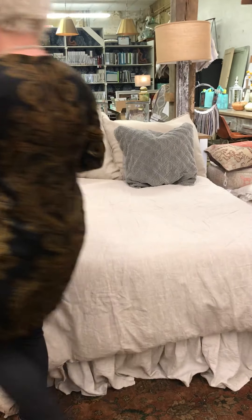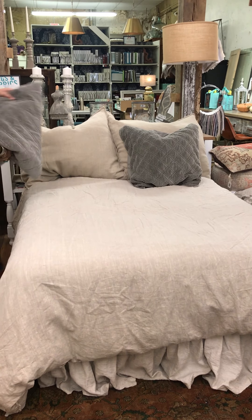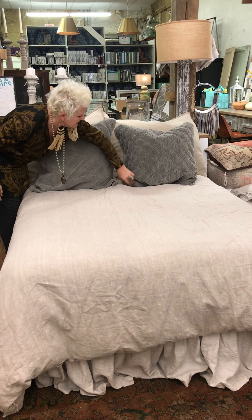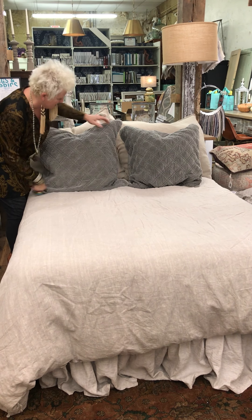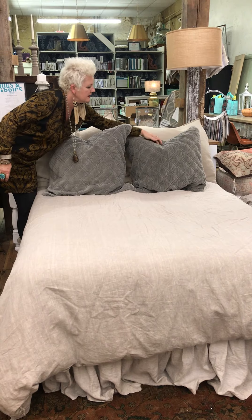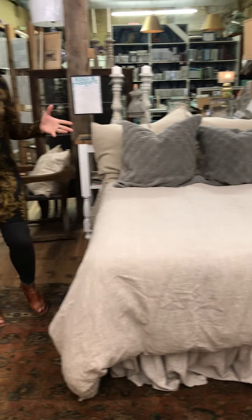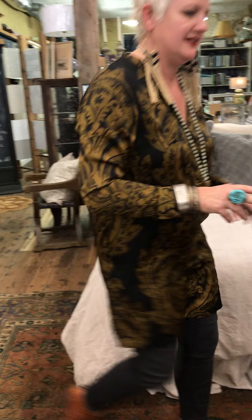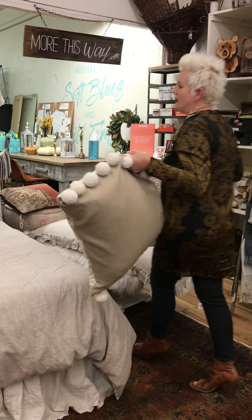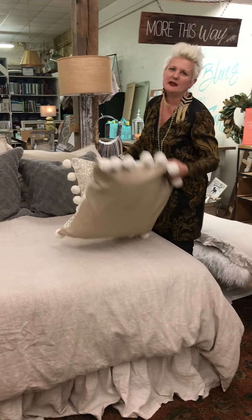We've got those just because I like lots of pillows. Going to the other side and straighten that out. Now I'm going to add two more pillows — actually, just add one. We'll see. We're going to try two and then I may just do one, which I think I'm just going to do one.